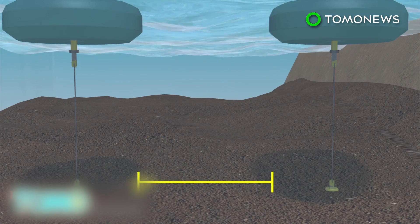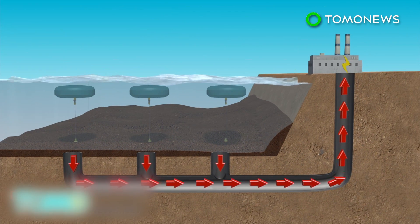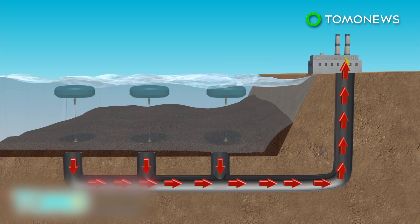The buoys' pumps drive high-pressure water to an onshore power plant via a subsea pipe. The high-pressure water spins the turbines, which then generates zero-carbon electricity.